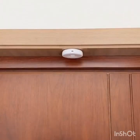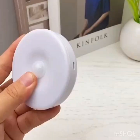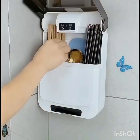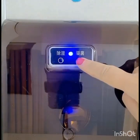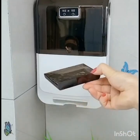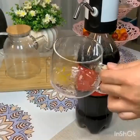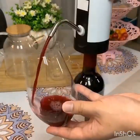The fifth hack is using a binder clip to organize cables. This is a very useful hack for people who have multiple cables and cords that get tangled easily. Simply clip a binder clip onto the edge of a desk or table and thread your cables through the metal arms. This will keep your cables organized and prevent them from getting tangled.